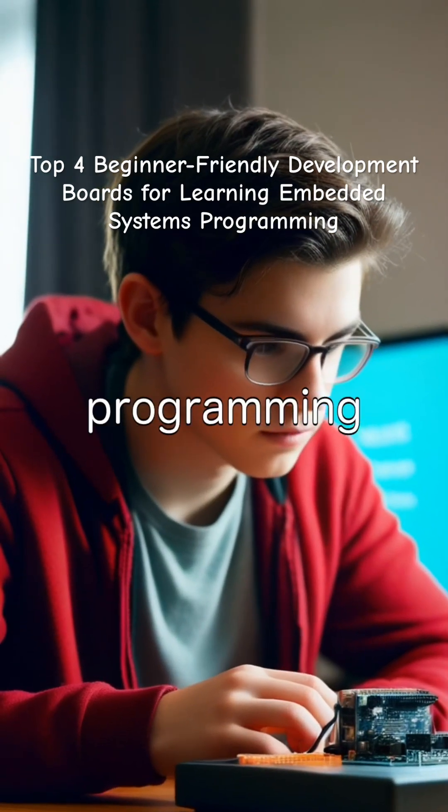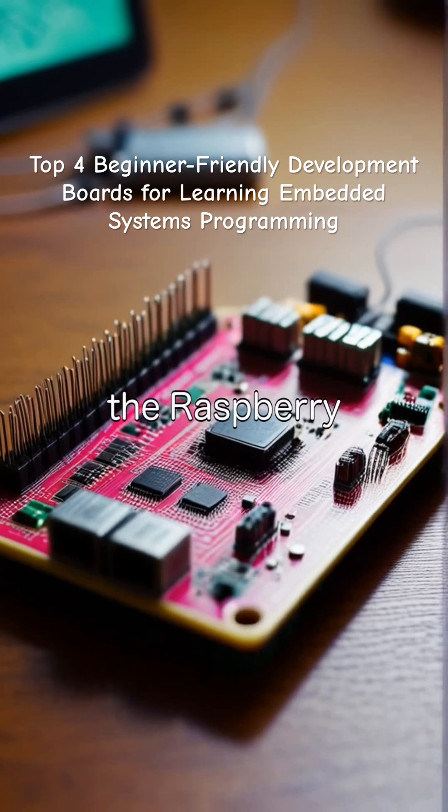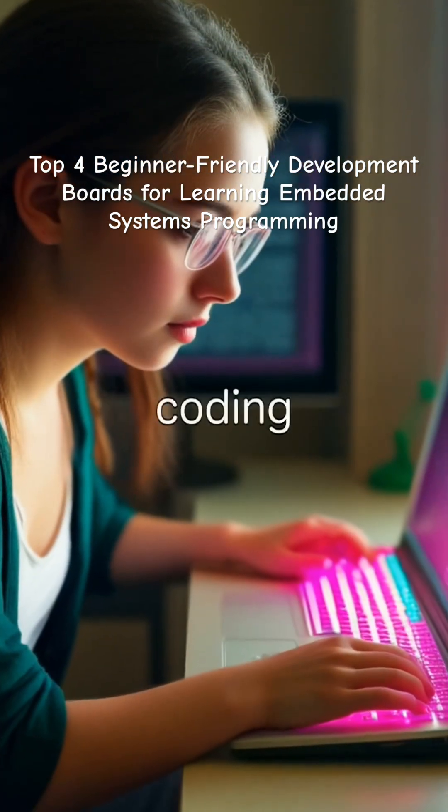For beginners in embedded systems programming, the following development boards are great choices. Number one is the Raspberry Pi Pico, best for beginners wanting to learn microcontroller level coding.